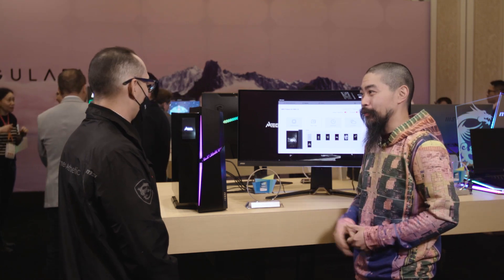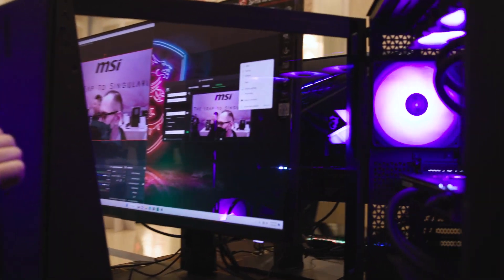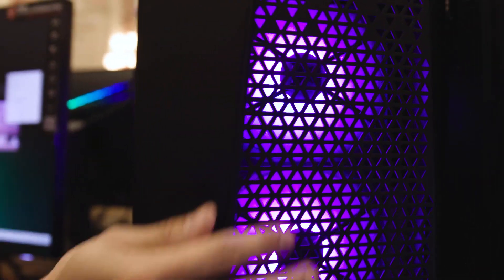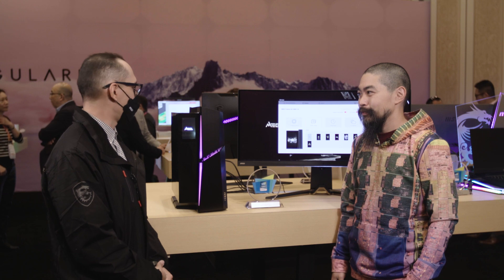Any other desktops you want to check out? Sure. We have a very similar spec one with an i9 and 4090, but it's geared more for the DIY enthusiast and has a ton of great features for upgradability and access down the line. George, that's super cool. Thanks for spending time with me and talking tech. Thanks for having us — hope to see you again.